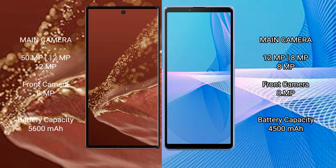The Huawei Mate XT Ultimate packs a 5600mAh battery with 66W fast charging support. The Sony Xperia 10 Mark III Lite has a 4500mAh battery with 30W fast charging support.